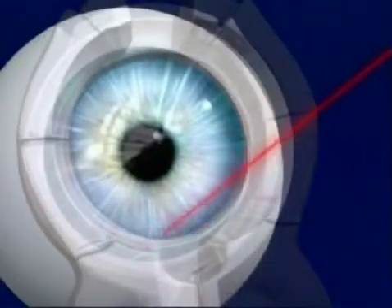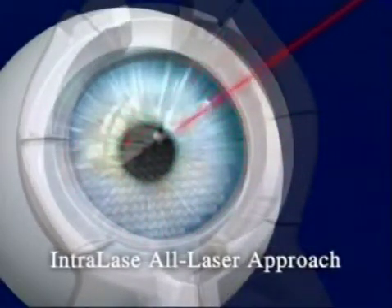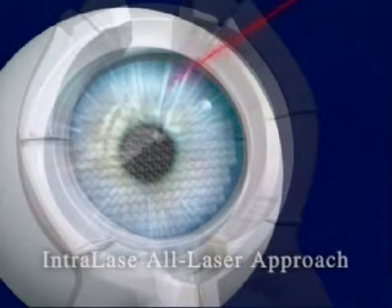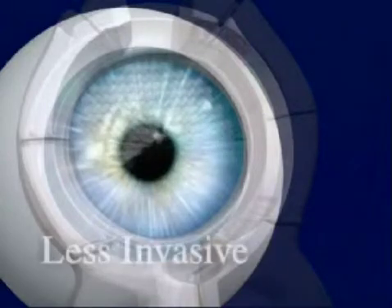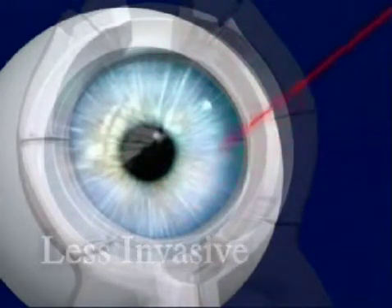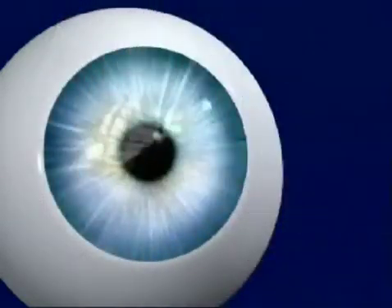The difference today is that we use Intralase's advanced laser technology in the first step of the procedure, rather than the traditional mechanical handheld bladed device. The Intralase technology provides a less invasive approach that uses a computer-controlled laser rather than the handheld bladed device.